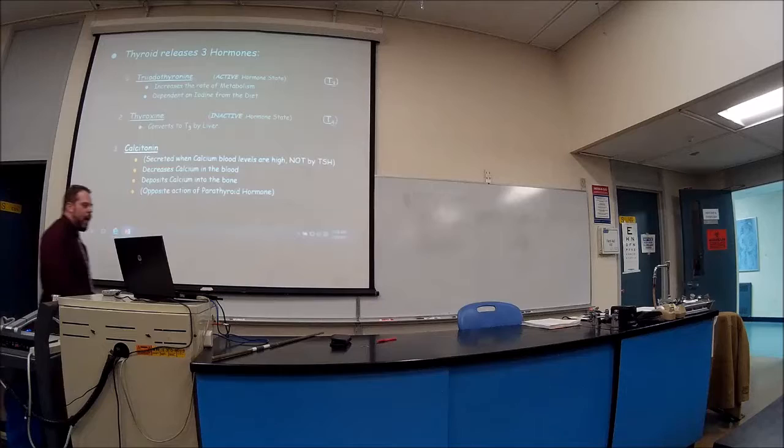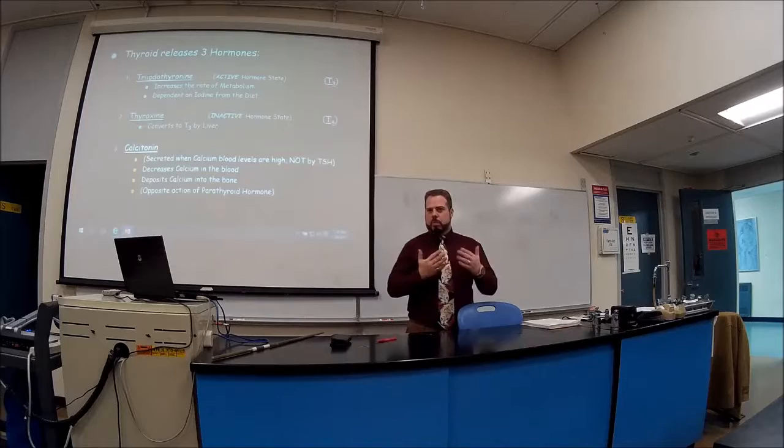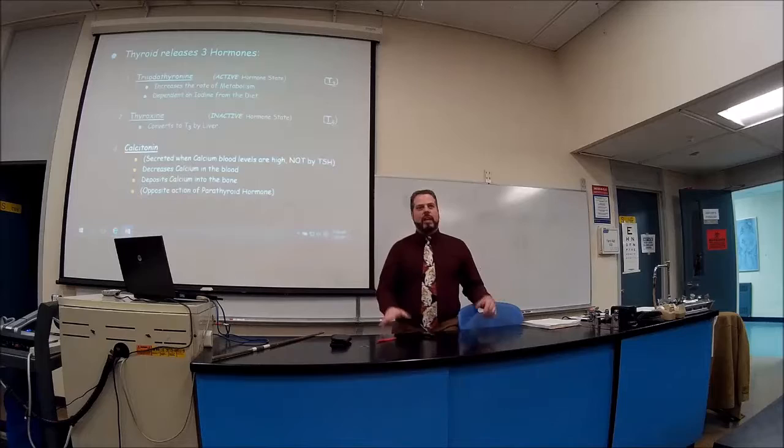Calcitonin does the opposite effect of the parathyroid glands. The parathyroid glands increase calcium levels when calcium is low — it's a teeter-totter. Calcitonin acts on three different places where calcium can come from.